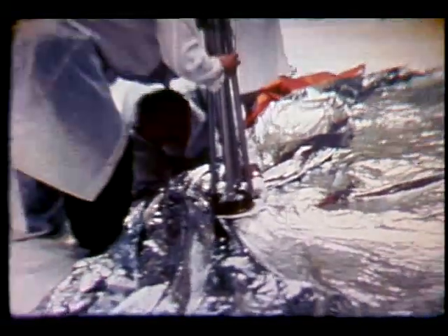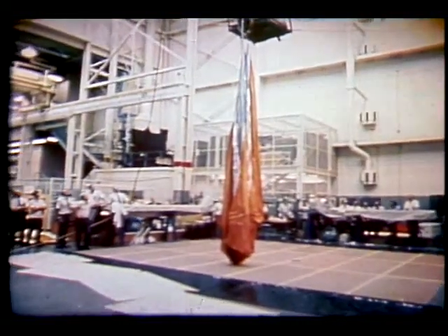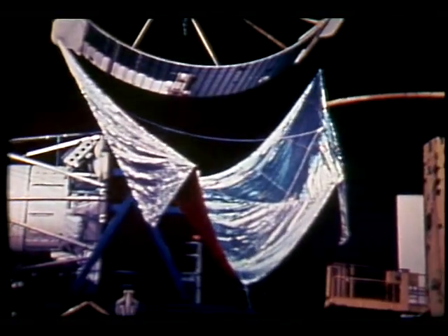By the fifth day of the mission the choice had been narrowed to a model called the parasol. It had good functional reliability and the crew would be able to deploy it from inside the workshop through a scientific airlock. Another shield, the twin pole sunshade, would also be carried on the mission as a backup. Here in the Skylab underwater simulator at the Marshall Space Flight Center, crews practiced extra-vehicular installation of the sunshade in conditions approximating zero G.